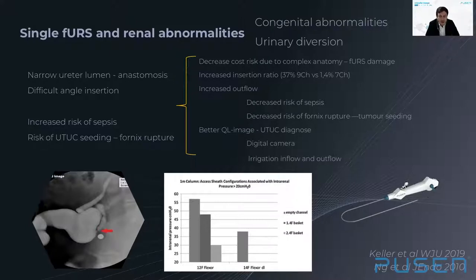When treating patients with renal abnormalities, we face difficulties like ureteral anastomosis with narrower ureteral lumens and challenging insertion through the anastomosis in the neobladder or ileal conduit. Intrarenal pressure is even more important in these procedures due to the increased risk of sepsis in patients with urinary diversion and the potential risk of tumor seeding in perirenal structures if it occurs when treating upper urothelial carcinoma. Therefore, single-use flexible scopes are ideal when treating patients with renal abnormalities due to the increased risk of critical scope damage, and a smaller diameter is desirable for increasing the ureteral insertion ratio, improving irrigation outflow, reducing intrarenal pressure, and decreasing the risk of sepsis and tumor seeding.